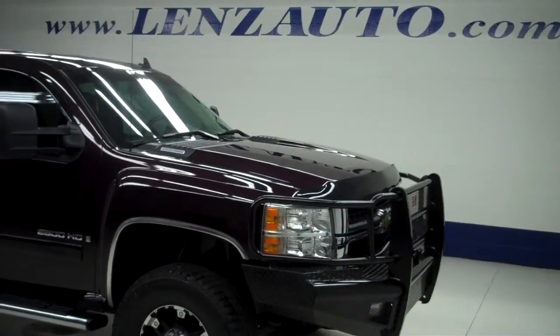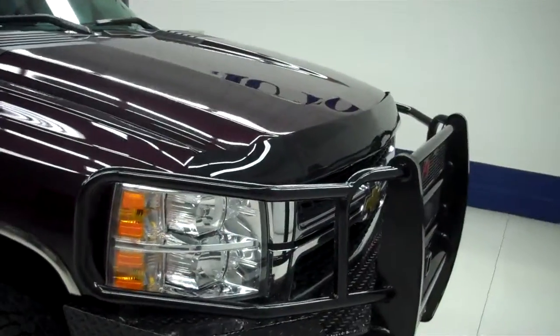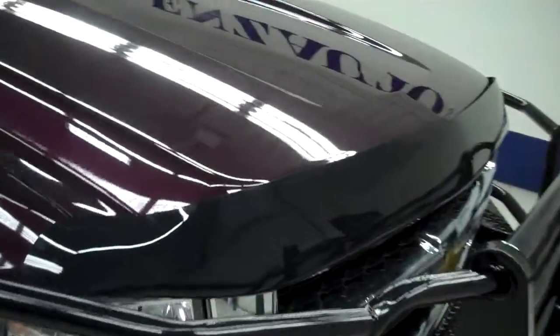This is stock number B5028. It's a 2008 Chevy Silverado 2500 Crew Cab Short Box LTZ with a cap, and it is dark cherry in color.